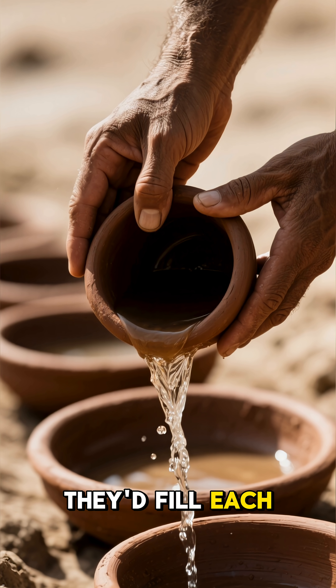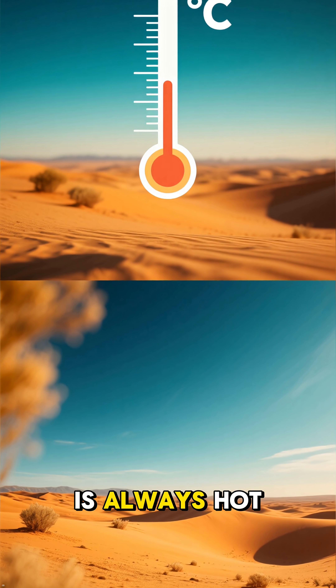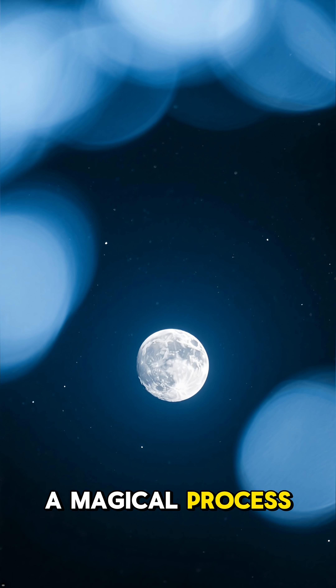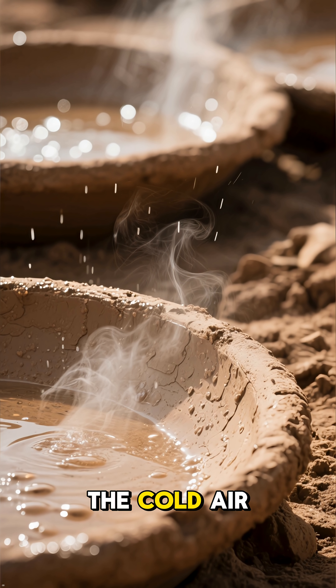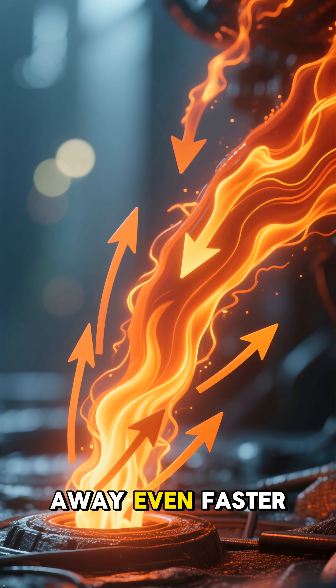They'd fill each one with a little bit of water. You might think the desert is always hot, but winter nights can get incredibly cold, dropping below freezing. As the night deepens, a magical process begins. The water in the porous clay pans starts to cool rapidly — not just from the cold air, but also through evaporation, which draws heat away even faster.